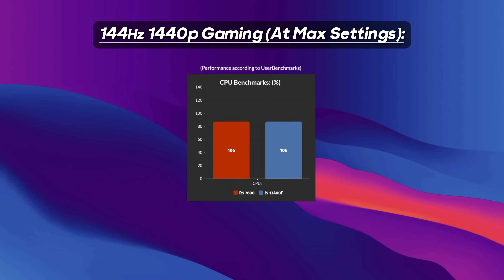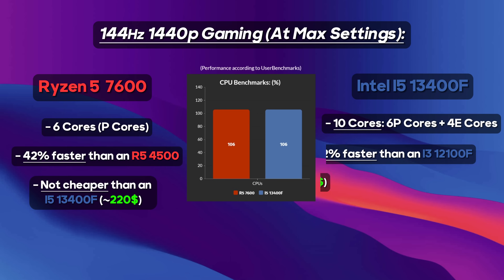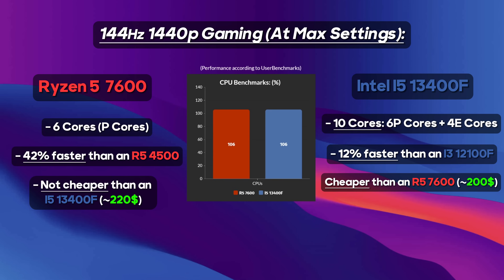Next up, for balanced 1440p gaming, I recommend having a 6 to 8-core CPU, such as the Ryzen 5 7600 or an i5-13400F, which has 10 cores — out of which 6 are performance cores that are faster, and 4 of which are efficiency cores used in less demanding tasks. The only differences between these CPUs are the price and the core count, with the Intel processor being around $20 cheaper, as well as having 4 more efficiency cores compared to the competition. But I still recommend the Ryzen 7600 if you prefer having a Ryzen platform.